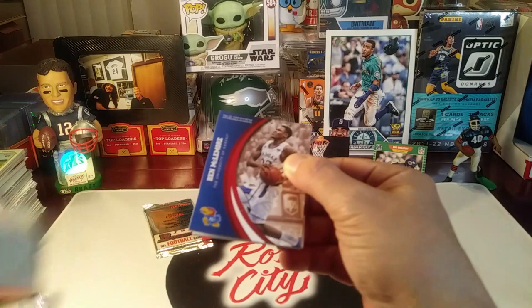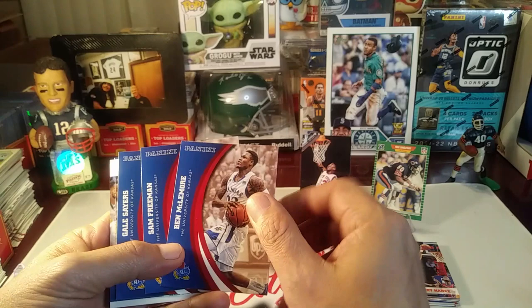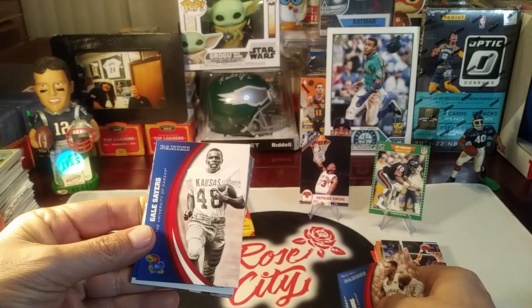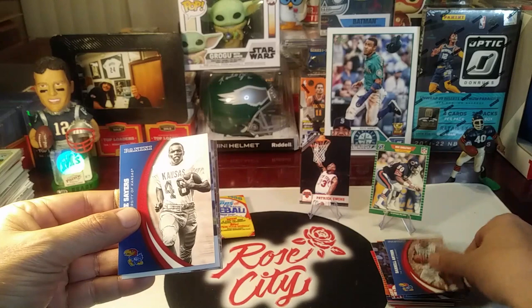I imagine the autograph and memorabilia sets are filled with school legends and some future Hall of Famers. With Kansas, I'm thinking maybe Danny Manning for basketball would be a Hall of Fame player you could get a college game-used jersey of. Ben McLemore — good player. Sam Freeman. Gale Sayers — I didn't even know he played at Kansas! There's a Hall of Fame running back. It would be interesting to pull something of his if they had something from back then for game used.